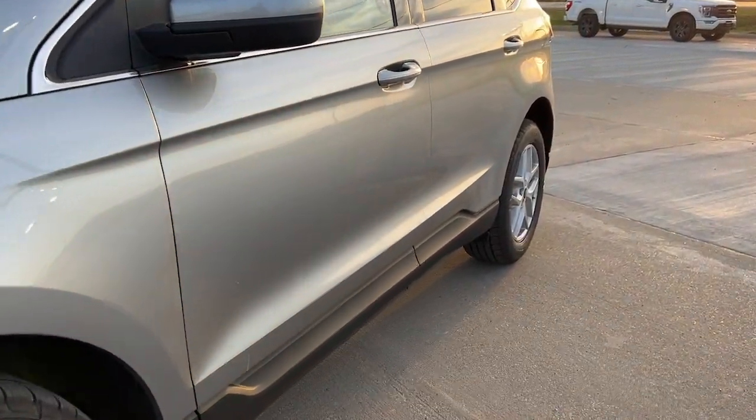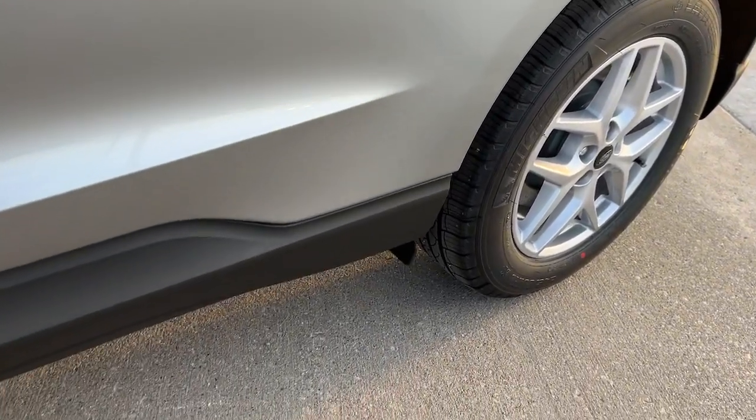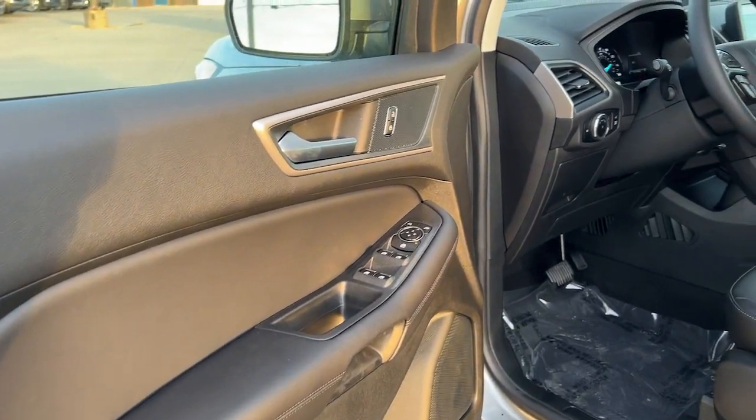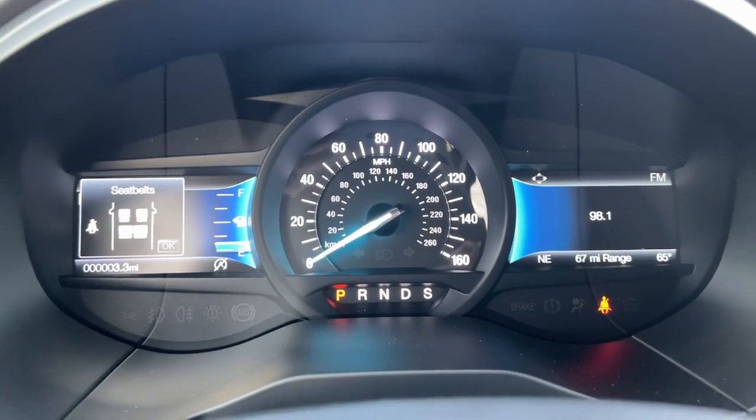These are just some of the great options this vehicle comes with: heated steering wheel, keyless entry, heated mirrors, fog lamps, power passenger seat, power lift gate, satellite radio, dual zone AC, power driver seat, and alarm.